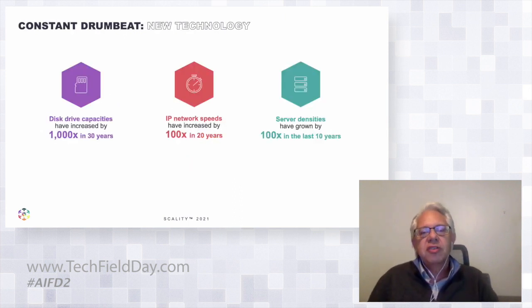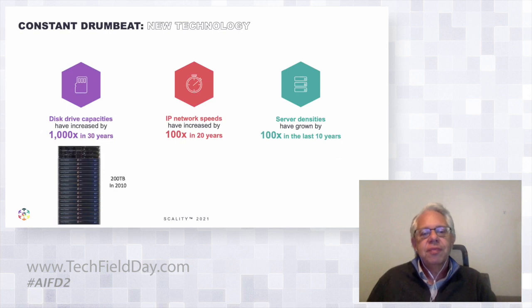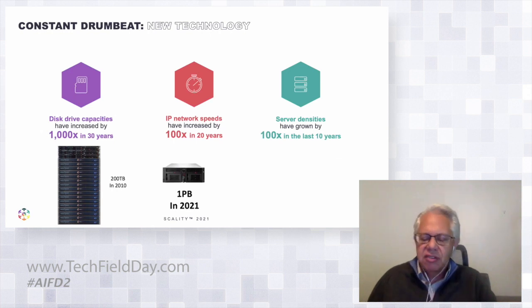The most interesting parts of this is how the underlying components are really changing and how we can leverage them. If you look at disk drives, IP network speeds, and server densities, they're just massively increasing. Ten years ago, I was with one of the first object storage companies. We were shipping hardware and software systems — we had a whole 10 terabytes in a 1U enclosure, so you needed 20U to get to 200 terabytes. Now we get a petabyte in 4U. Really just massive changes.